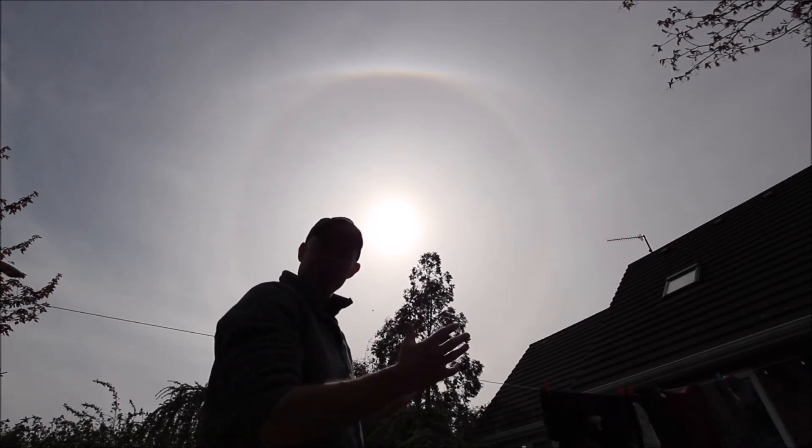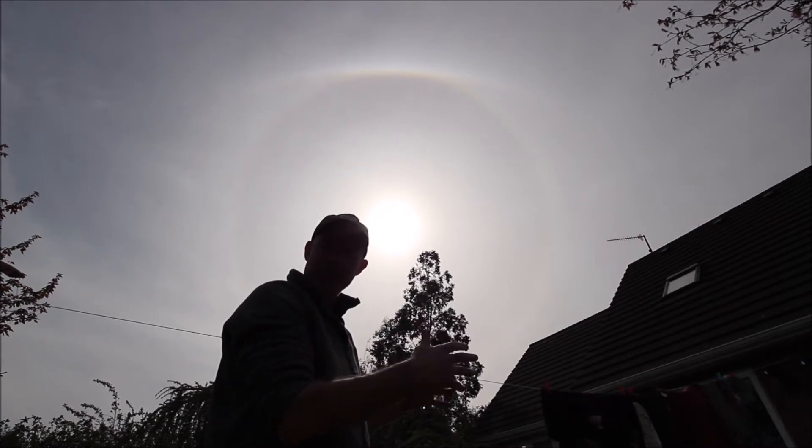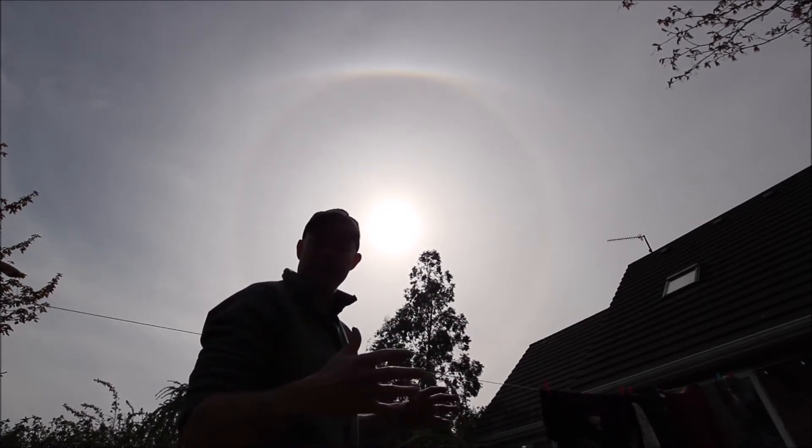It also forms these strange arcs and circles we see in the sky around the sun. These fall into the category of atmospheric optics.